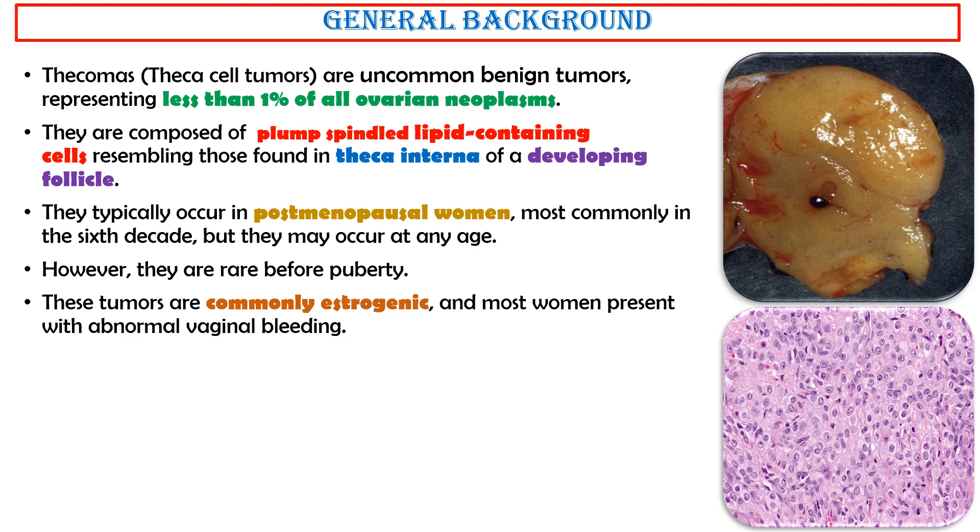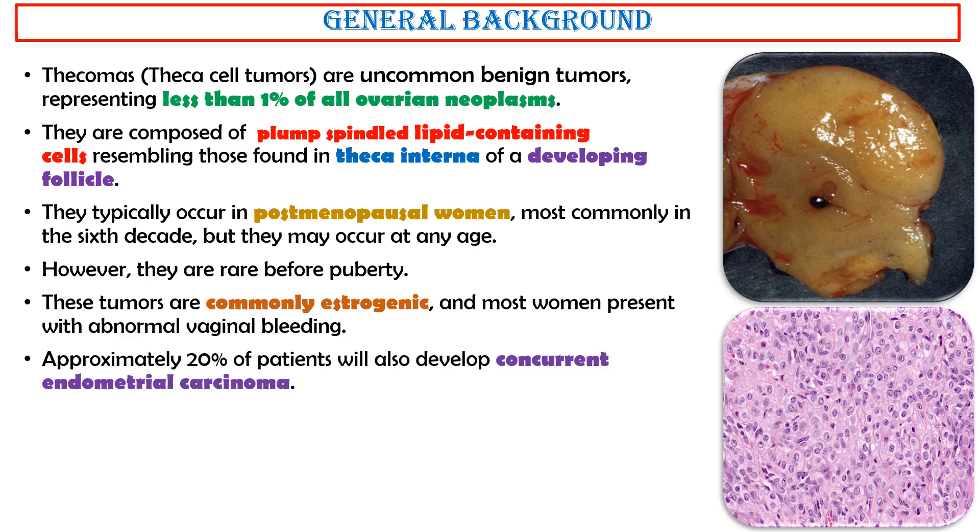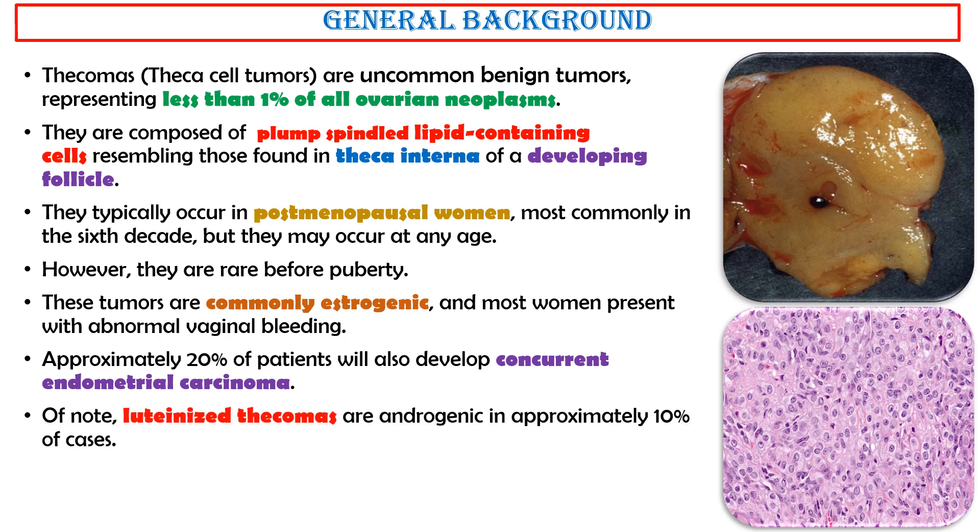These tumors are commonly estrogenic, and most women present with abnormal vaginal bleeding. Approximately 20% of patients will also develop concurrent endometrial carcinoma. Of note, luteinized thecomas are androgenic in approximately 10% of cases.